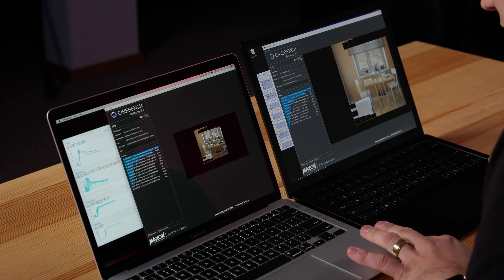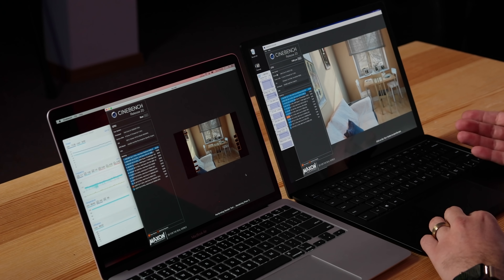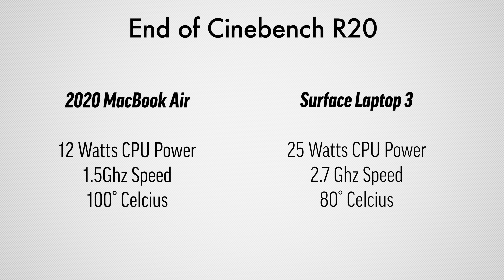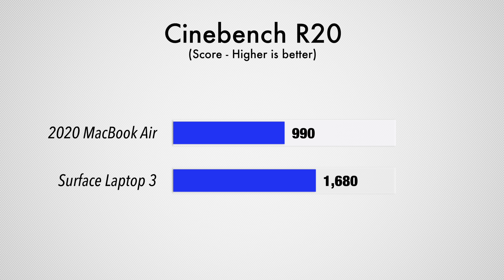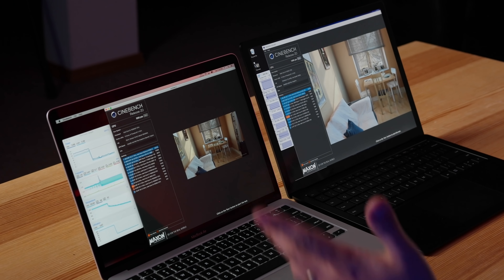The Surface Laptop 3's thermal performance is quite good — I can't hear its fans, though I can definitely hear the MacBook Air's. The Surface scored 1,680 in Cinebench, maintaining 2.7GHz throughout and staying below 80°C. The MacBook Air scored about 70% lower, finishing at 1.5GHz hovering around 100°C. Cinebench stresses all four cores for an extended time; without better cooling, the MacBook Air throttles heavily to avoid shutting down. With better cooling, the difference might only be around 15%.